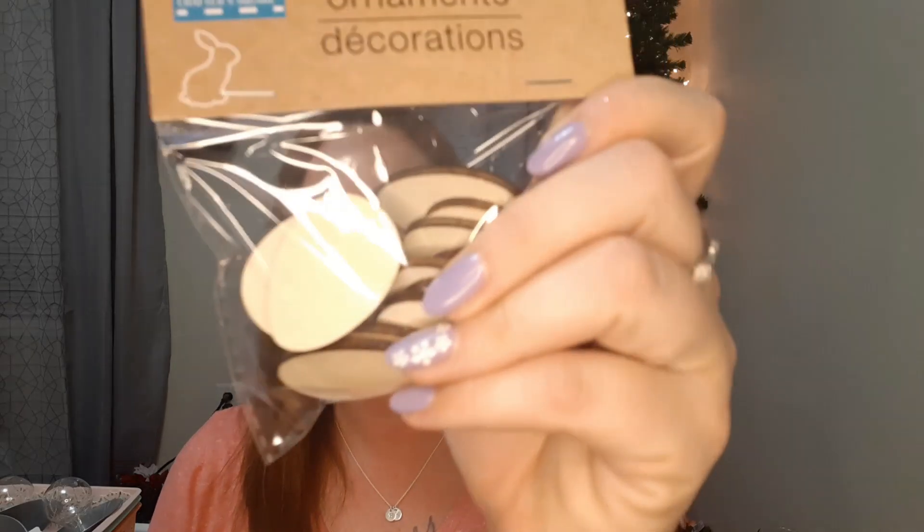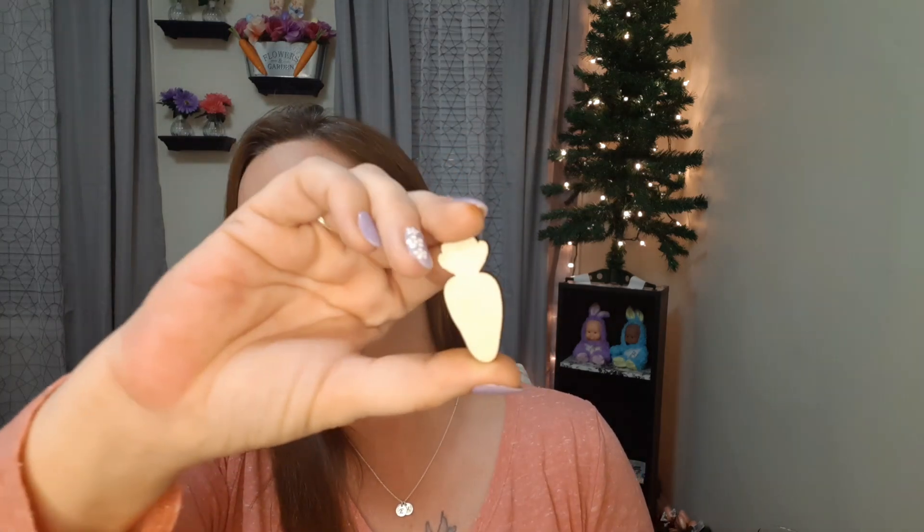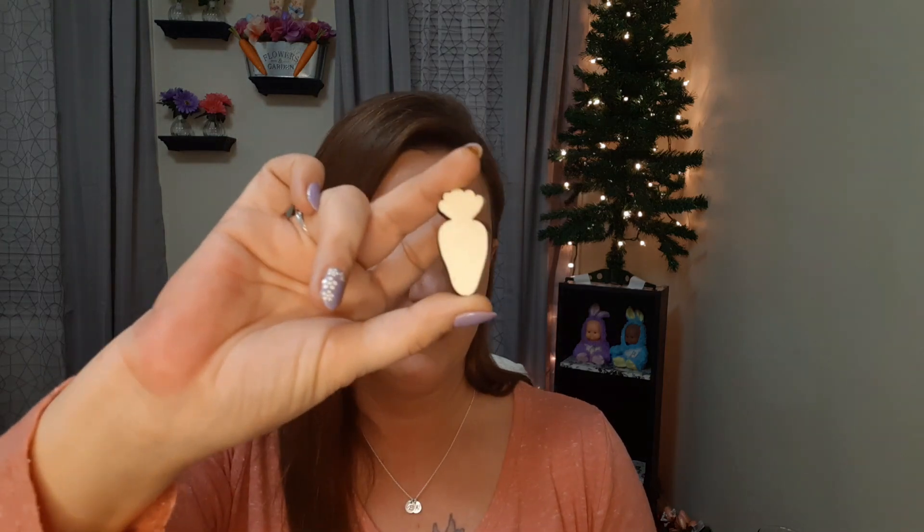I also picked up these ornament sets — this is a 14-piece set of little wooden Easter eggs. They're on the thicker side and you get 14 of them. I also got the carrots — 14 in each bag as well. They're just plain wooden little ornaments, perfect for a little bit of paint or any DIY to spruce things up. They're stinking cute — happy we found those.